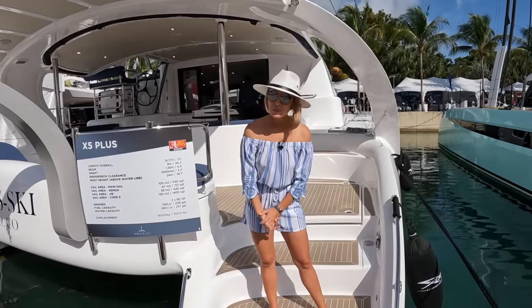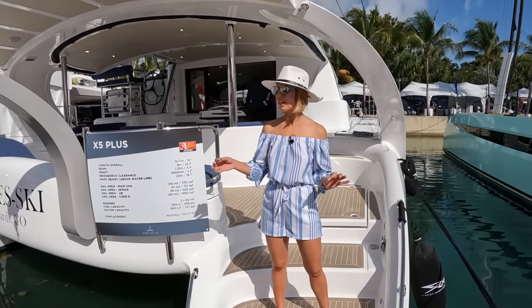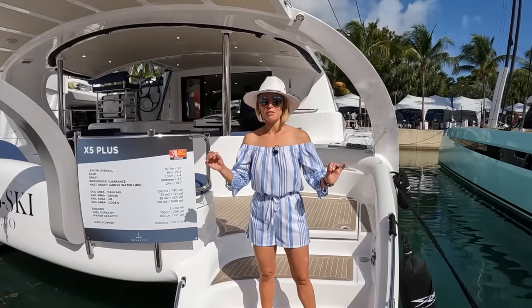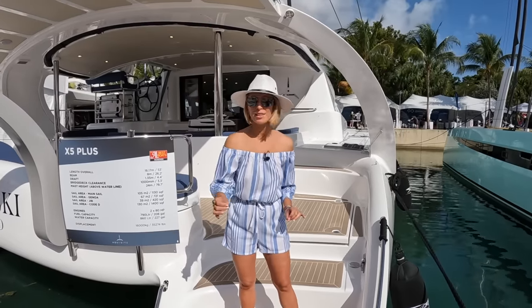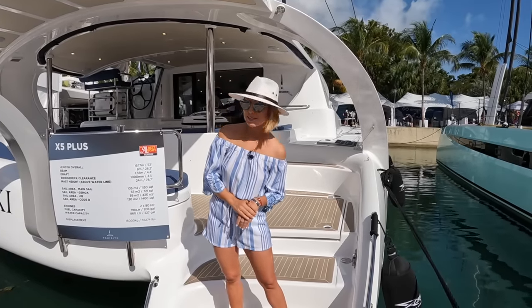The yacht we got to see in the Bahamas was the Exquisite X5. Today we're on board what is essentially an upgrade version of that — the X5 Plus. So come on board and prepare to be amazed.